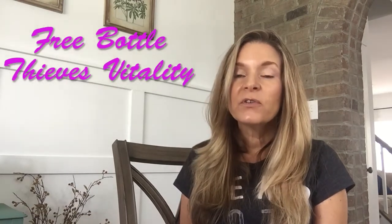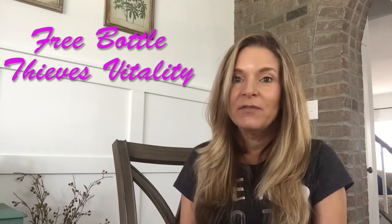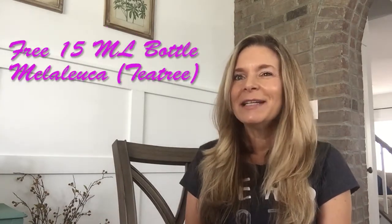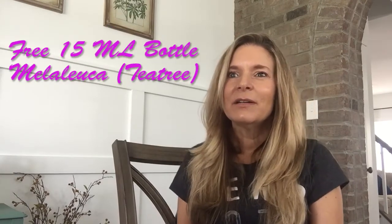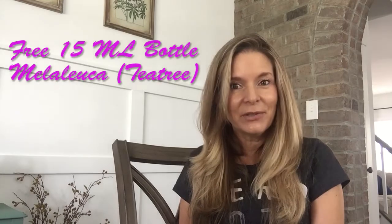When you're on for six consecutive months, Young Living is going to send you a free bottle of a 5ml Thieves. When you're on Essential Rewards for nine consecutive months, Young Living sends you a 15 milliliter bottle of Melaleuca or Tea Tree.